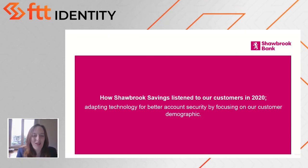Hi everyone, thanks for inviting me to talk to the FTT Identity Forum today. I'm really excited to talk about how Shawbrook tracks customer identity in a way that suits them. I'm Antonia Bell and I'm the technical portfolio owner of our savings division.